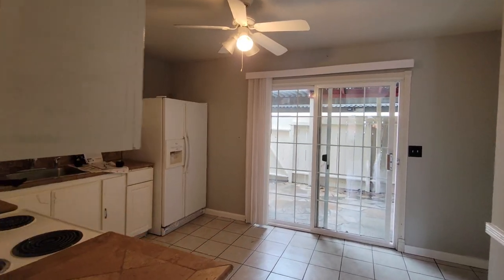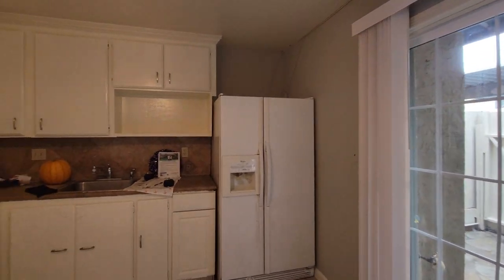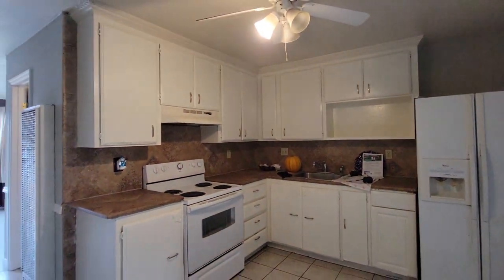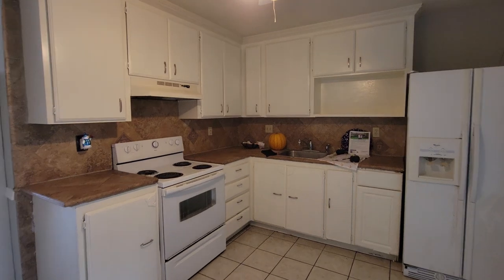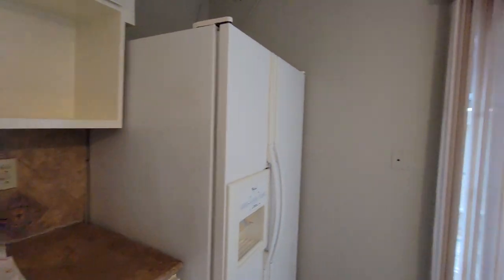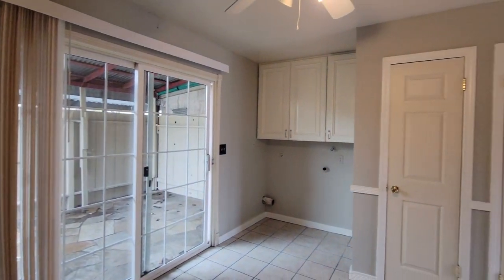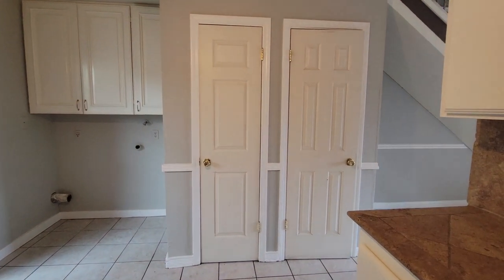Going into your kitchen area — got a nice kitchen area here as well. As you come around you'll notice you've got the laundry, there's a pantry, and then a coat closet.